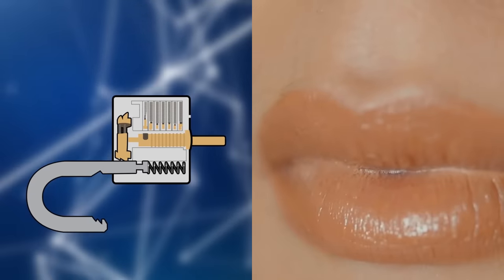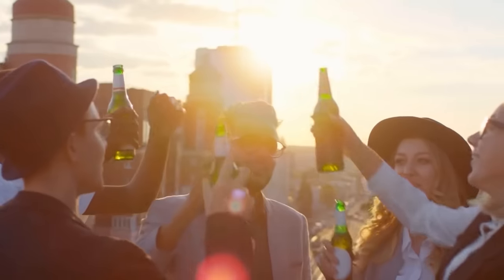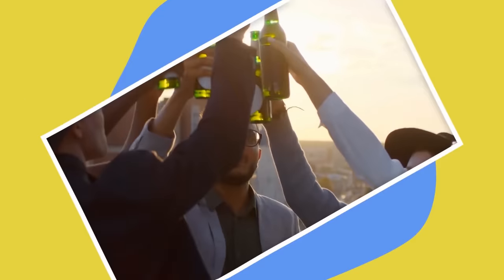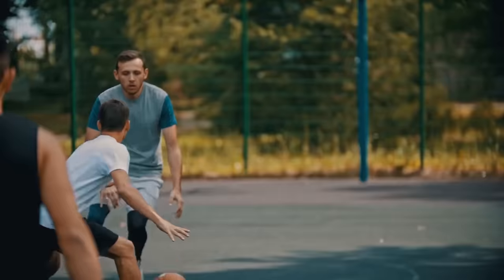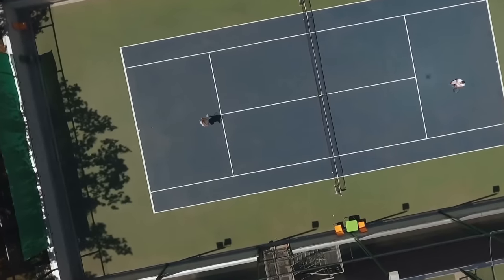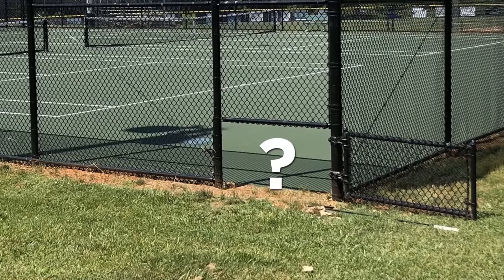Some locks are also designed so that the hole can be used to pump lubricant into the inner workings, keeping them moving smoothly. Mystery Door. Have you ever been shooting hoops or partaking in some other activity in a sports court, only to spot one of these mysterious tiny doors along the court fencing?